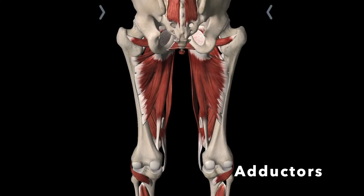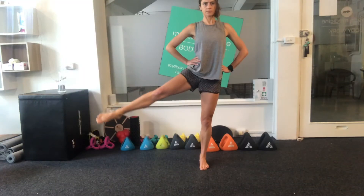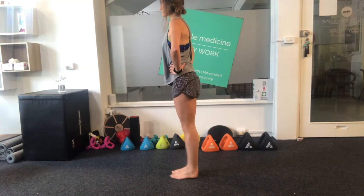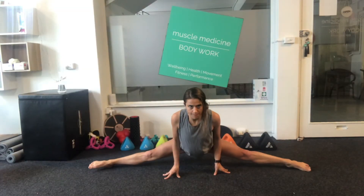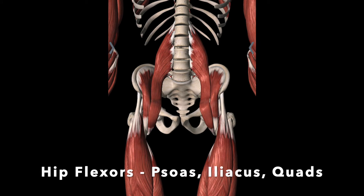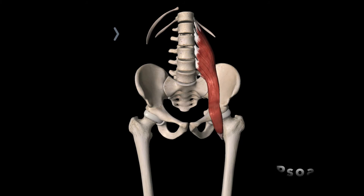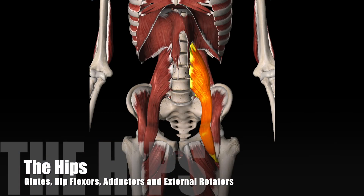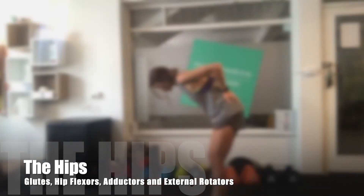The adductors are a group of muscles that pull the legs back to the centre from an outward position. They stabilise and internally rotate, and also assist in flexion and extension. You'll feel them tighten when you try to do the splits. Hip flexors include the psoas, which is a large muscle that attaches from the spine to the top of the femur. It is responsible for bending you forward and for flexion of the hip — a really large and important muscle that can often contribute towards back pain.